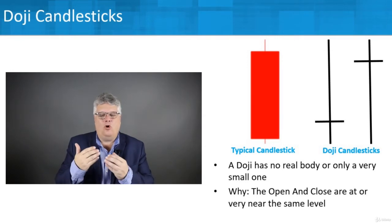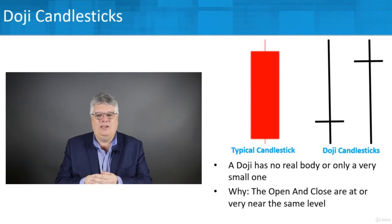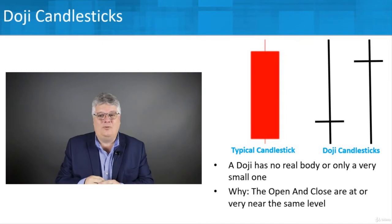The reason that happens is that the opening price and the closing price are at or very near the same level. On a typical candlestick, you can see a pretty good-sized real body — the rectangle part — with a wick at both the top and the bottom, called the upper shadow and the lower shadow.